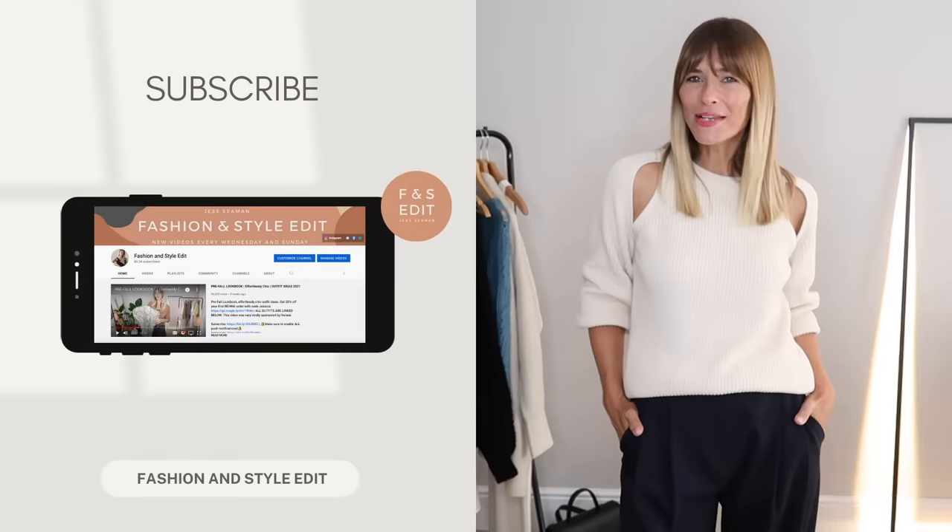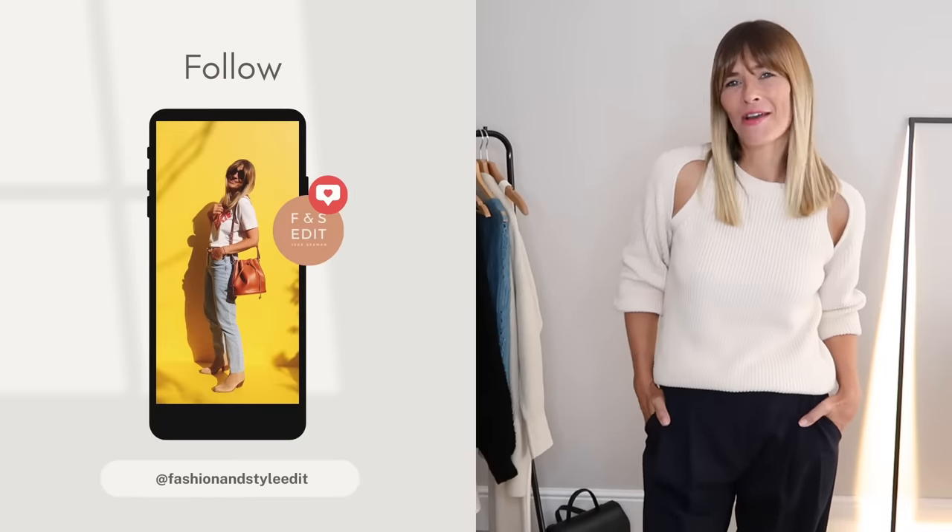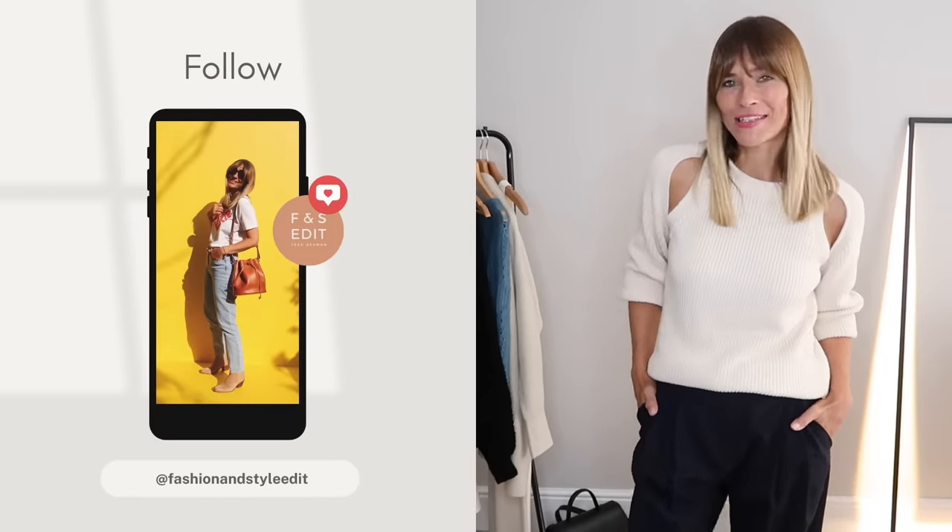I think it's fair to say I got a little bit carried away styling in this video. I've got about 20 outfit ideas for you, so we better get started.